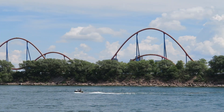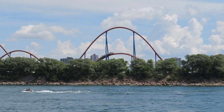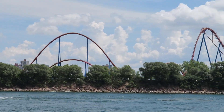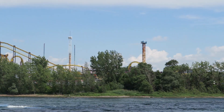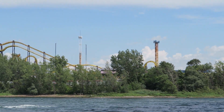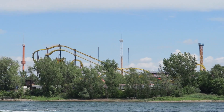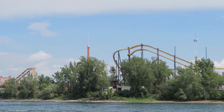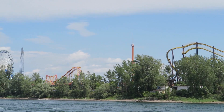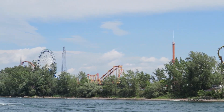So those are the top 15 rides and attractions at La Ronde. What are your thoughts on the rides at Canada's only Six Flags park? Do you agree Goliath is the best ride here? Let me know down in the comments. If you enjoyed this countdown, I'd appreciate it if you gave this video a like and considered subscribing. There will be a lot more roller coaster and amusement park videos here at Canobie Coaster.